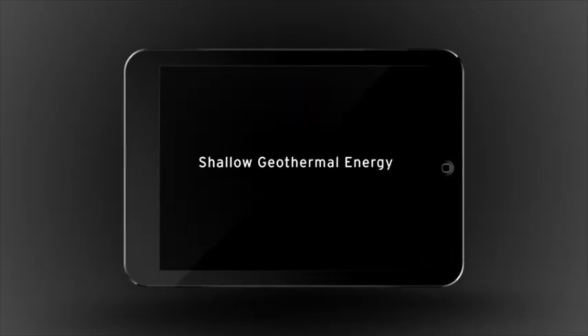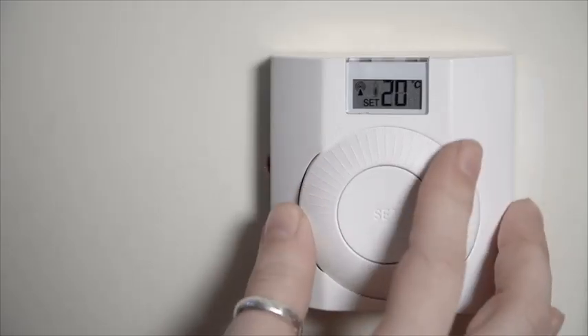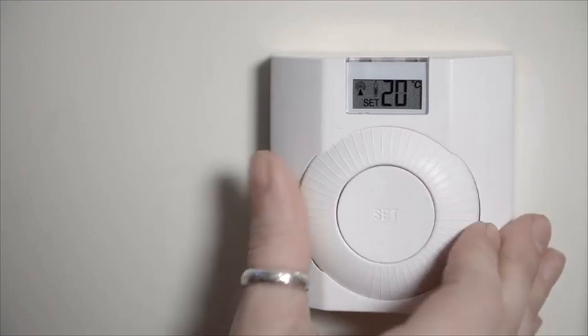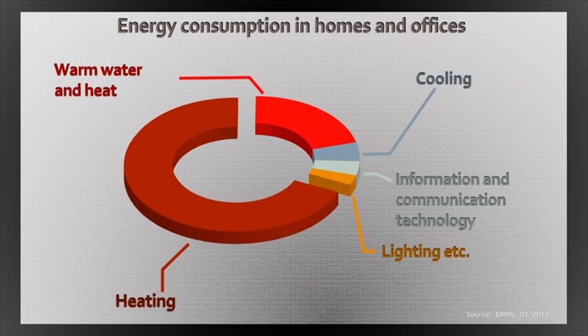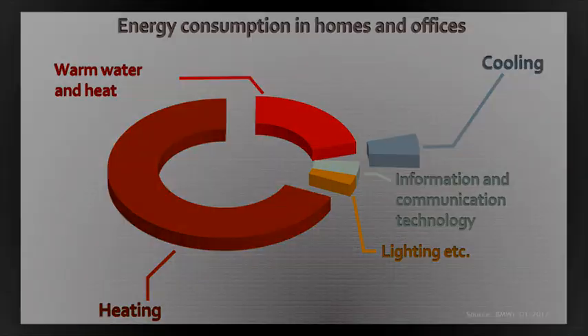Shallow geothermal energy: heating, cooling, saving money. We feel comfortable when it's not too cold in winter and not too hot in summer. Although we use most of our energy for heating, the demand for cooling in the summer is increasing for both homes and offices. Modern and tested solutions are available.